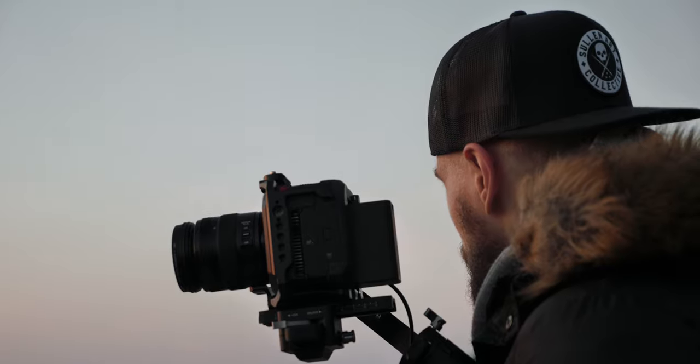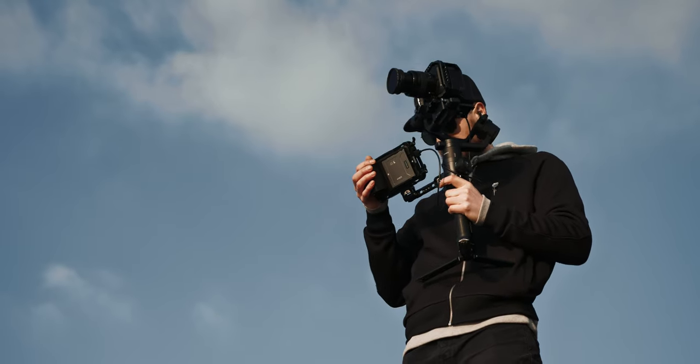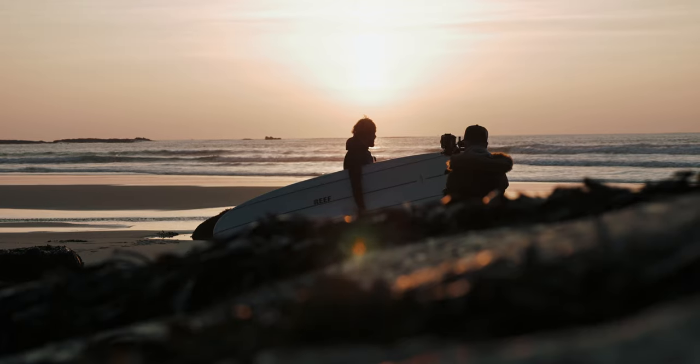It worked well handheld, shoulder mounted, but thanks to that box-style form factor, it felt particularly well suited to gimbal work. Getting a flavour of RAW from a setup like this is genuinely amazing.